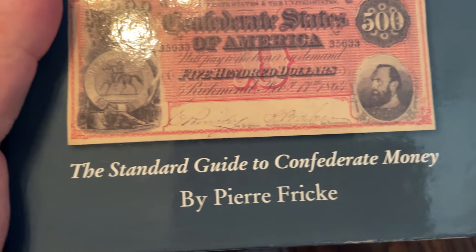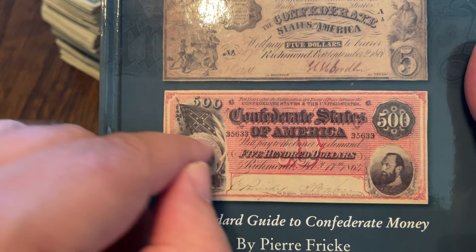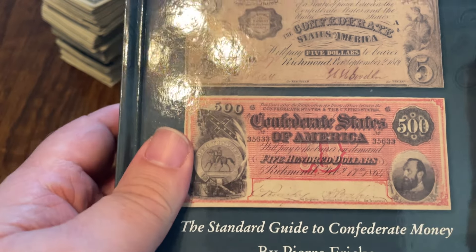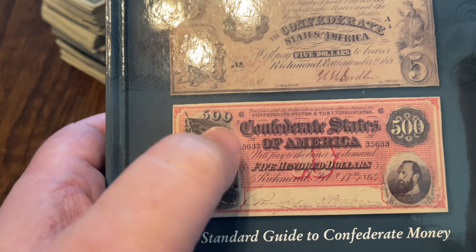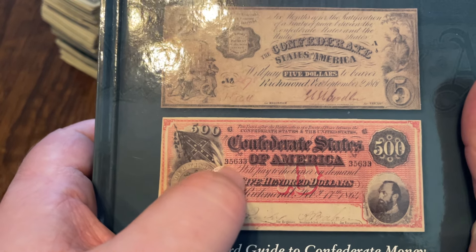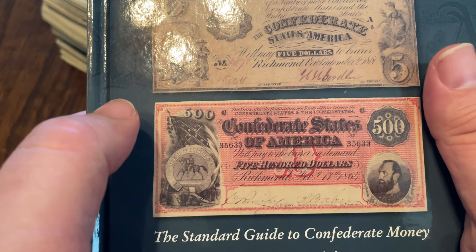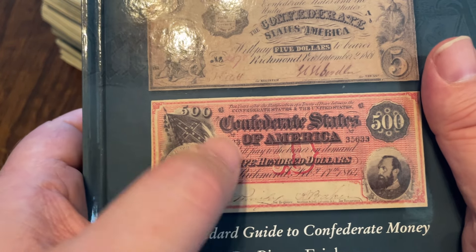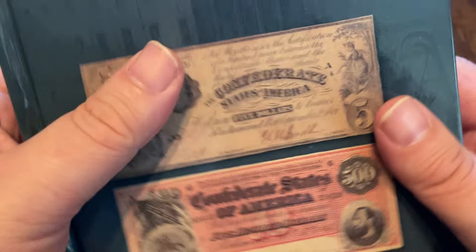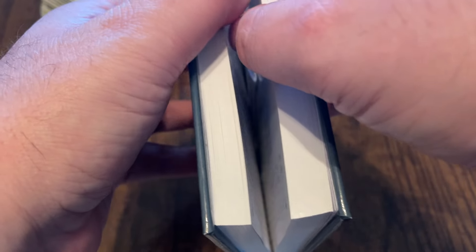This is 'Collecting Confederate Paper Money: The Field Edition 2014,' put out by Pierre Frick — what an amazing book. I have this note and mine isn't this color, so the first thing I did was check why. It turns out they actually had a red, pink, and almost orange color with these notes. When I first saw this cover I thought 'did I actually buy a counterfeit?' — no, mine's legit. But anyway, this book covers anything and everything about Confederate currency.